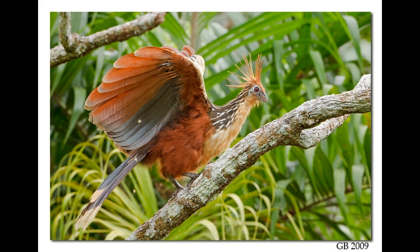The Hoatzin is one of the rare birds that is exclusively herbivorous. It eats different kinds of green plants such as leaves of arum, legume trees, and other succulent plants. The Hoatzin spends about 4 hours a day eating, in the early morning and late evening hours.